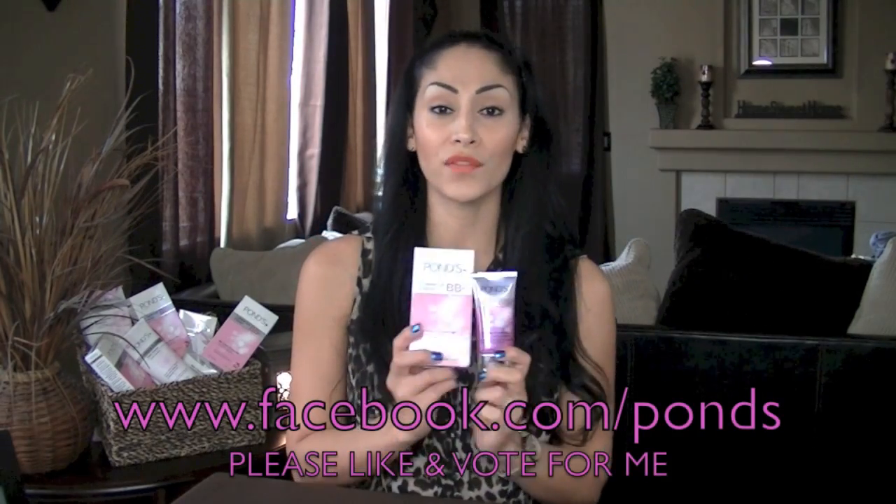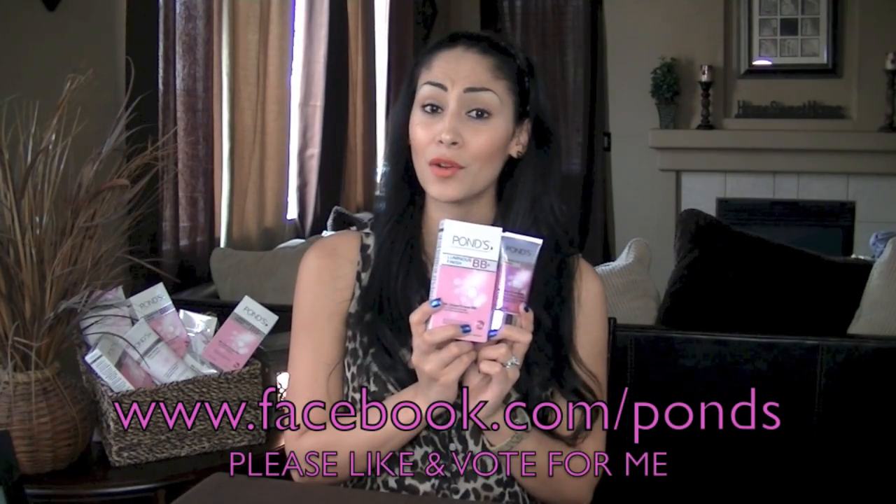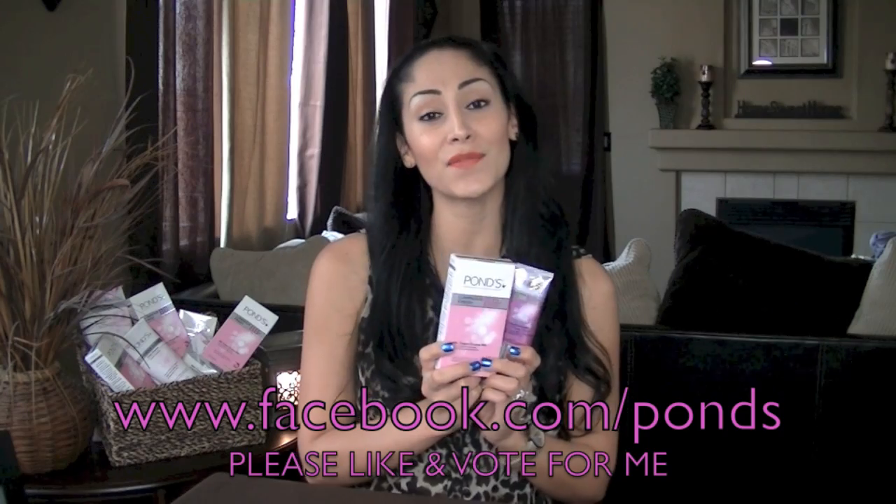It smells good, it feels good, it gives you natural coverage, and it's so affordable. If you guys want more information on Pond's BB Plus, head on over to their Facebook and make sure you vote for my video. Thank you guys so much for watching — bye!